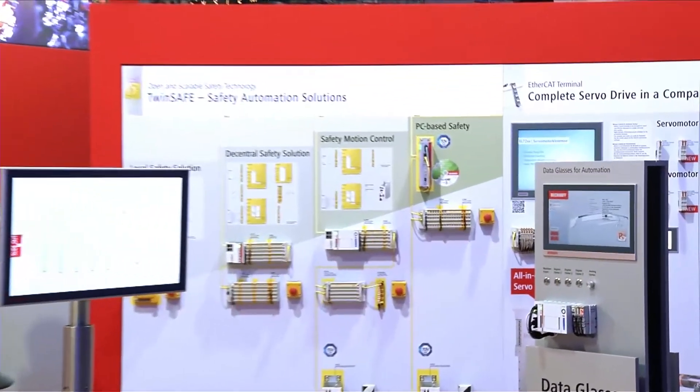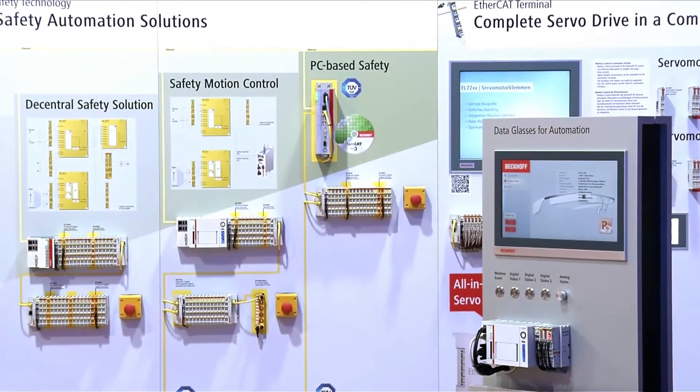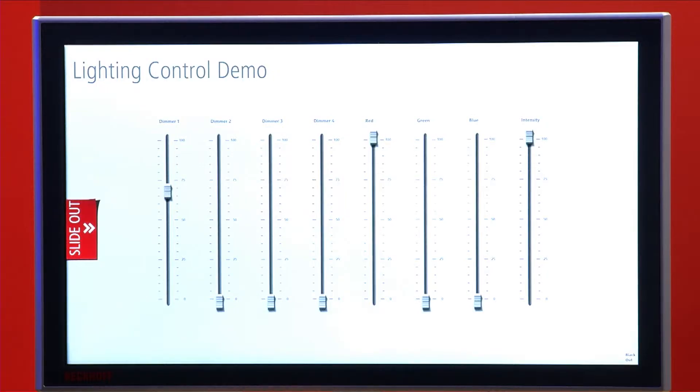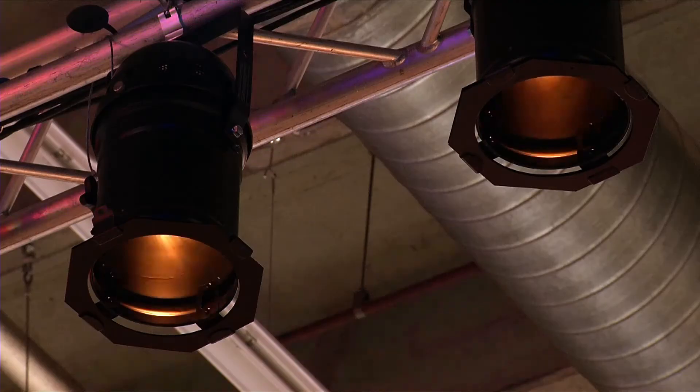The open control technology from Beckhoff enables the realization of innovative concepts for operation and monitoring. Here we are demonstrating the control of conventional PAR64 spotlights, DMX lamps, and moving lights by means of our I.O. system, the PLC and visualization.